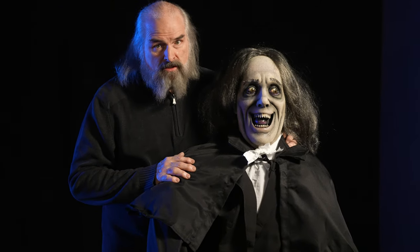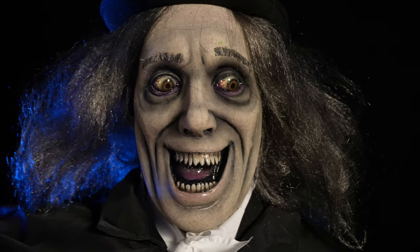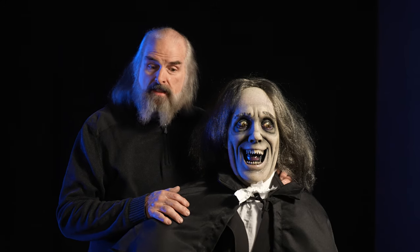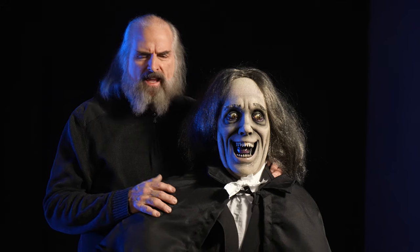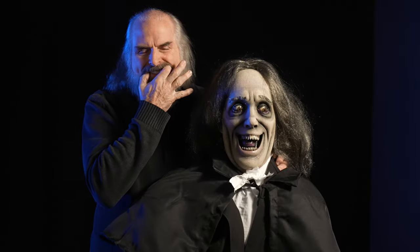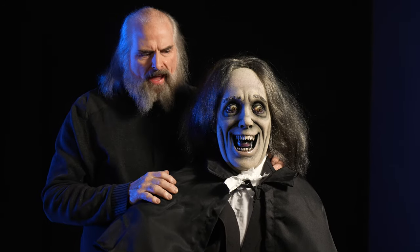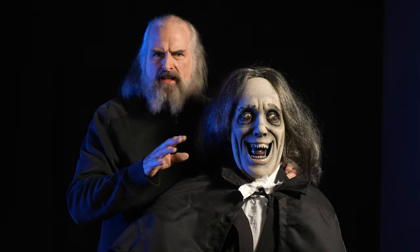Jordy did a really good job capturing that makeup. One of the things I found as I studied this — when Jordy was talking about it, I said he's wearing some sort of appliance. Jordy said no he isn't. I said yes he is, nobody could make a face like that. He said he had wires in his dentures. He put these dentures on and they pushed his mouth into this crazy smile. It was so hard to wear that he could only film for a few minutes and then had to get them out.